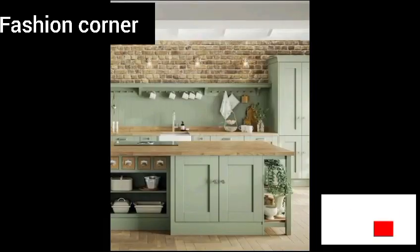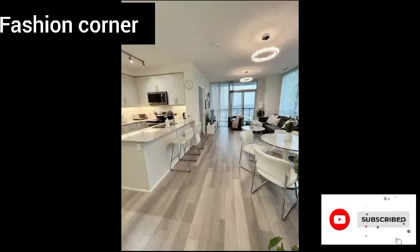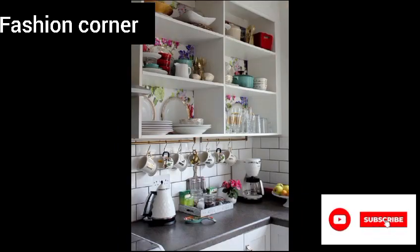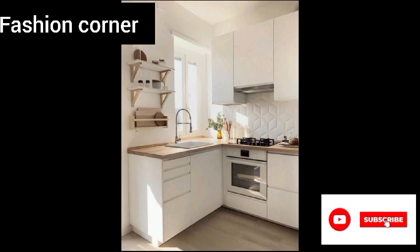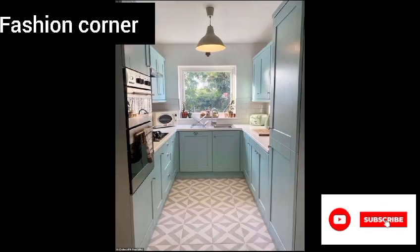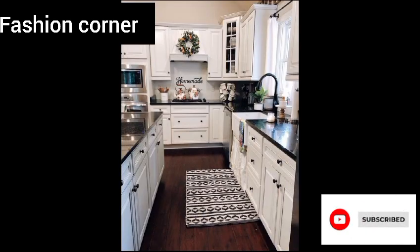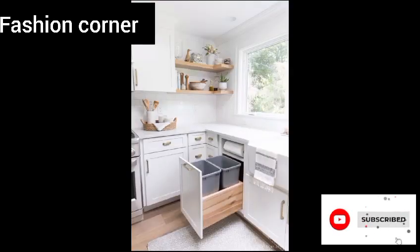Adding personal touches to the kitchen can make it feel like home. This could include displaying artwork or family photos, incorporating favorite colors or patterns, or showcasing meaningful collectibles or antiques. These personal touches can turn a kitchen into a space that truly reflects the unique personality and style of the homeowner.